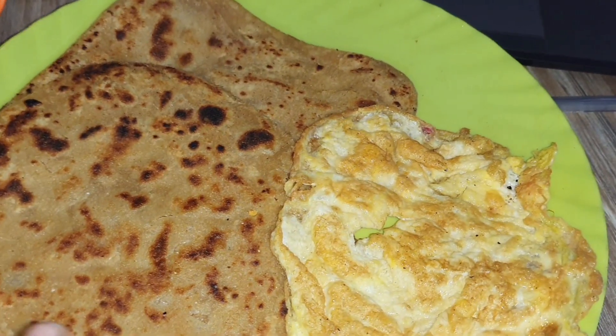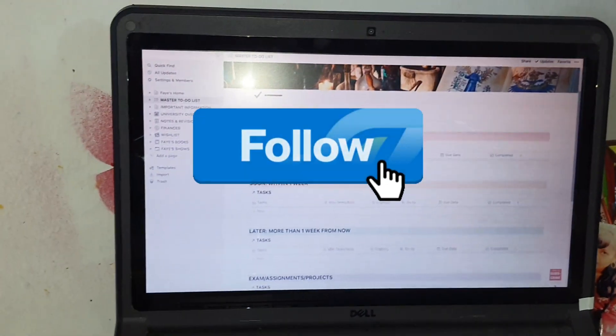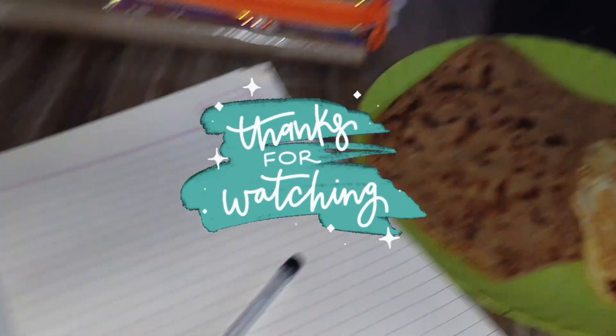So guys, if you like this video don't forget to like, share and subscribe. Plus follow my sister on Instagram and YouTube, and don't forget to follow me on Instagram as well. Thank you so much, thanks for watching!